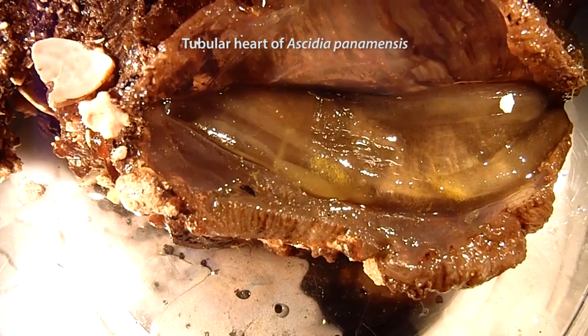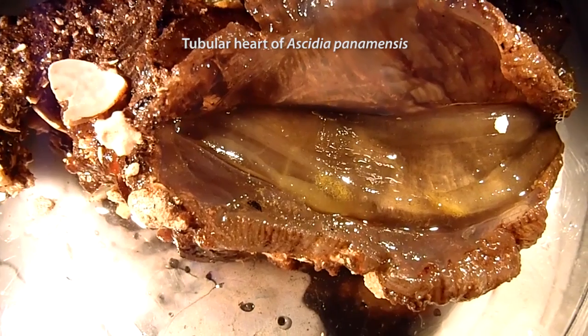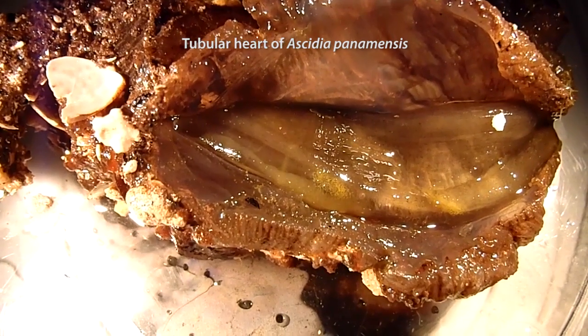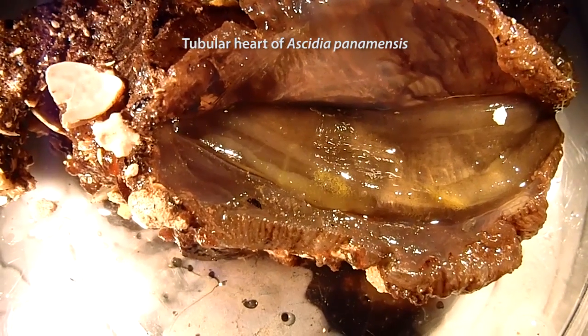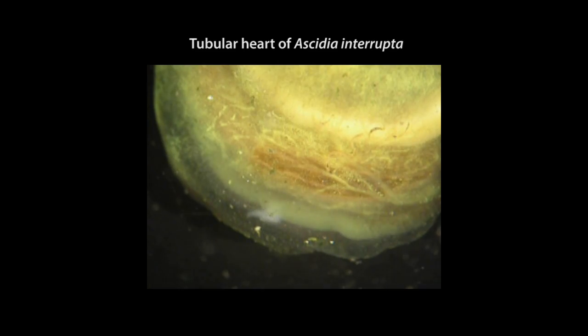Another example is that they can reverse the direction of blood flow in their bloodstream. Their heart is tubular and has two pacemakers instead of one as in people, one in each end of the tube. By taking turns every few seconds or minutes, blood flow changes direction.